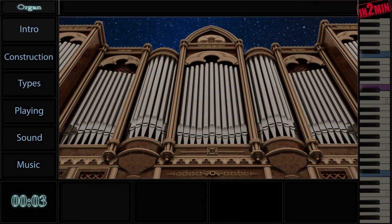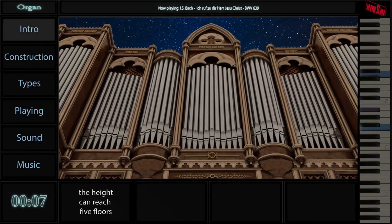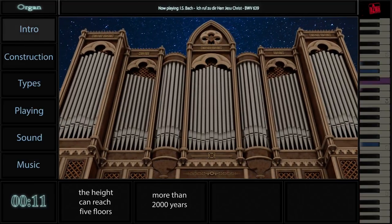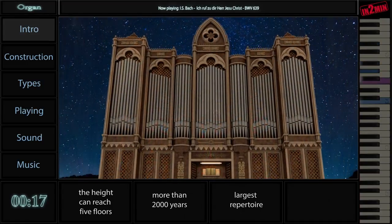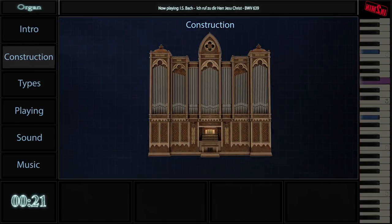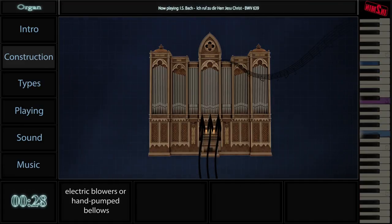The organ is the largest and most complicated keyboard musical instrument. It's one of the oldest European instruments. Most pipe organs are installed in churches and synagogues. The distinctive feature of the organ is one pipe for each note. The pipe organ produces sound by driving pressurized air through organ pipes selected via a keyboard.